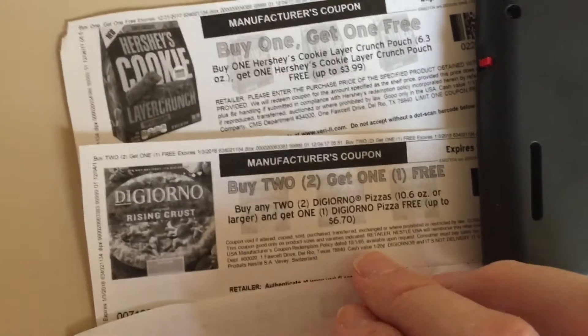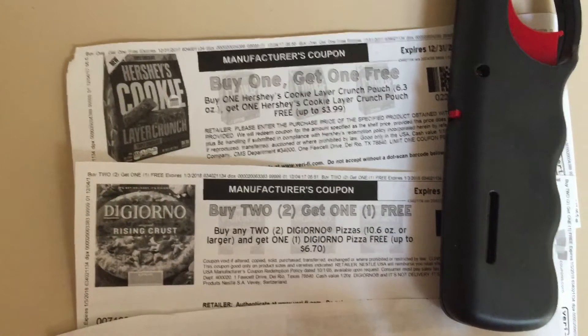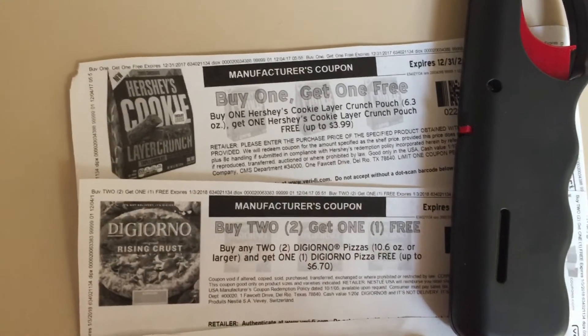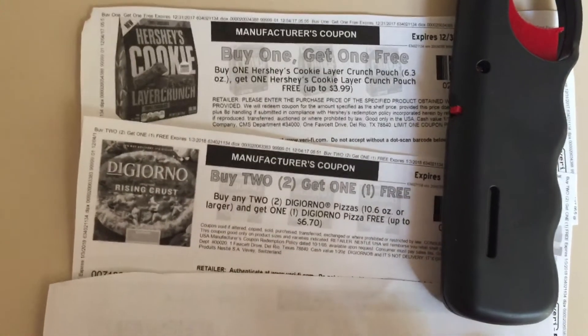So yes, you might be paying five dollars for three DiGiorno pizzas, which is an amazing price. I just wanted to give you guys a heads up — go ahead and print these coupons very soon because they will go fast, and clip those offers to your card.